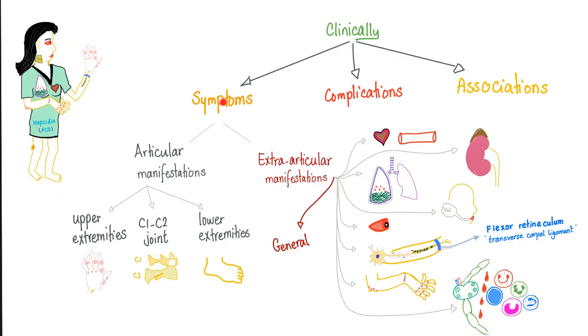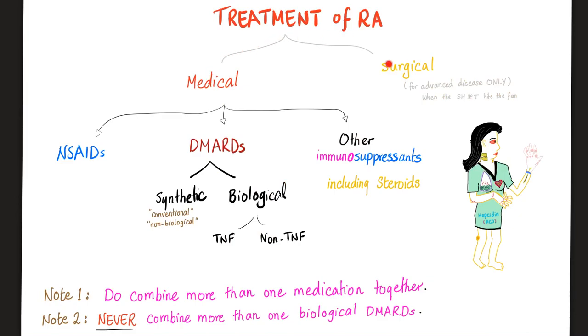Clinically speaking, we have symptoms, complications, and associations of rheumatoid — all discussed before in this playlist. Treatment of rheumatoid is medical or surgical; surgical is last resort. Medical options include non-steroidals, steroidals with immunosuppressants, and DMARDs. Synthetic DMARDs were discussed in the previous video. Biological DMARDs — today's topic — are divided into TNF and non-TNF inhibitors.